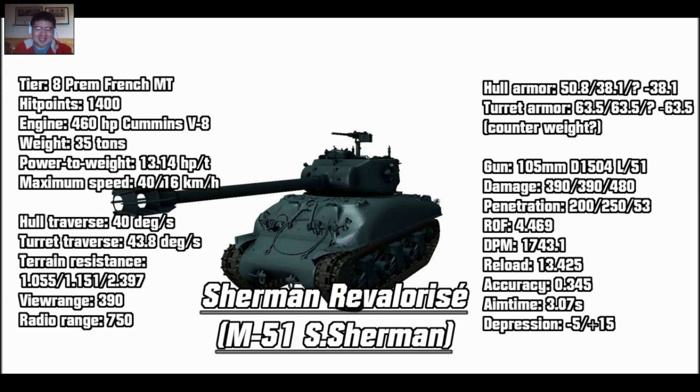Gun depression is 5 degrees and elevation is 15 — similar to the Sherman Firefly. That's interesting.